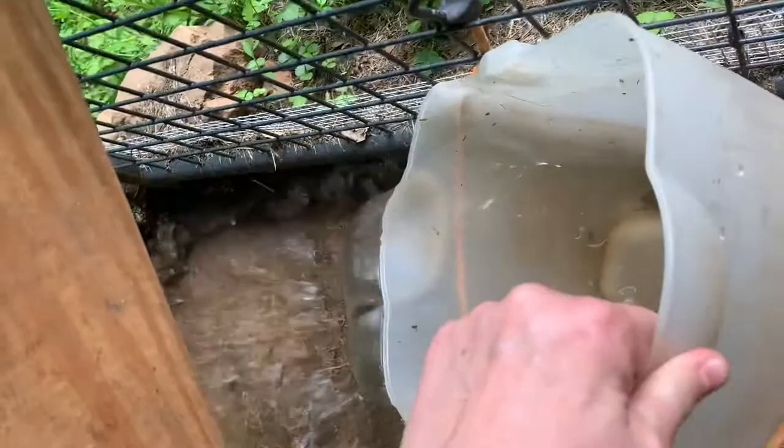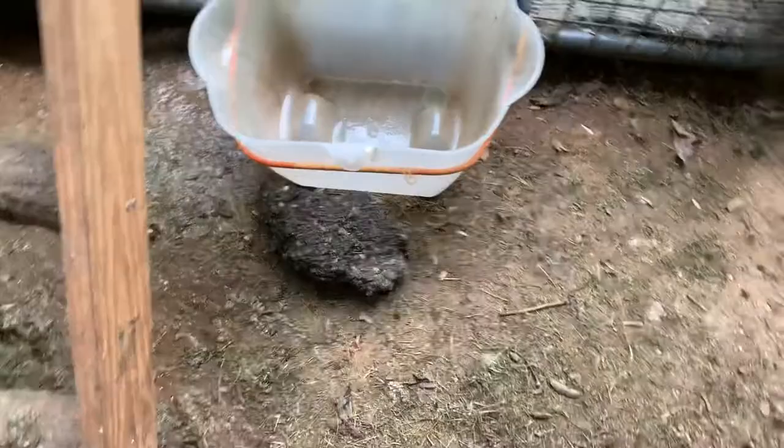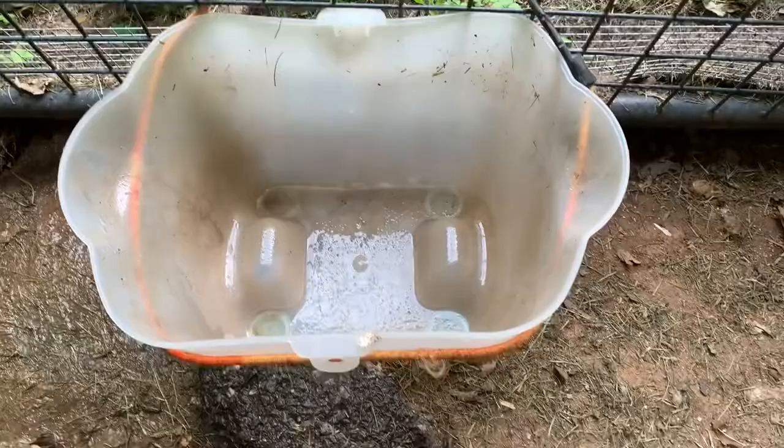I sort of try to secure this bungee cord around it a little bit just to kind of keep it in place — nothing too scientific. Then I keep this rock here to kind of help keep it in place. And then you can just refill it about halfway or so with fresh water from the watering can.